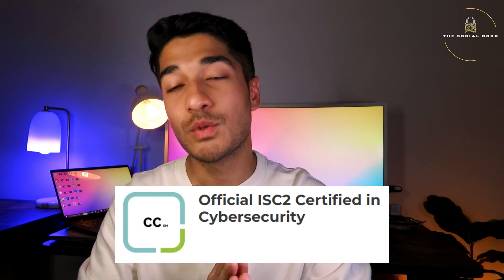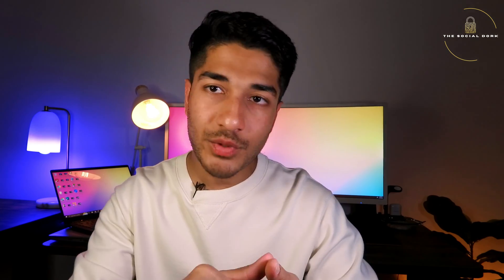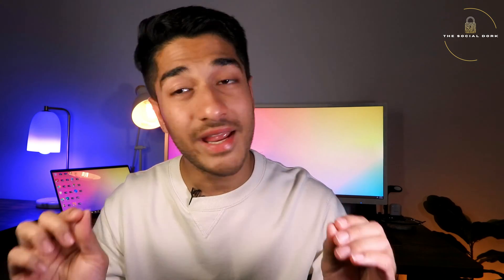I recently took the ISC2 Certified in Cybersecurity exam and managed to clear it. In this video I'm going to share my experience with the exam, the registration process, the overall syllabus, the practice tests I used to prepare, and also the number of days you would need to clear this certification.